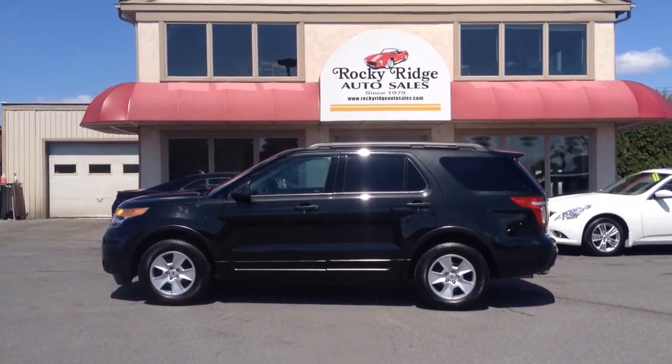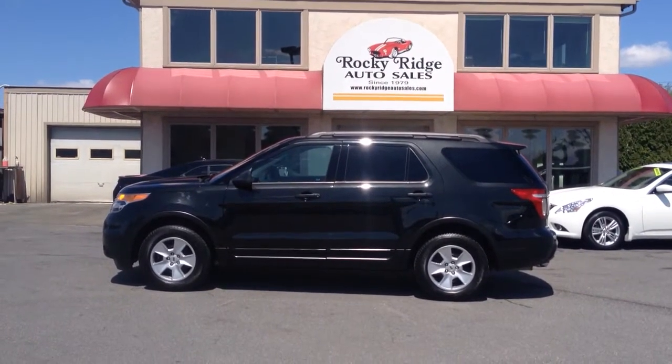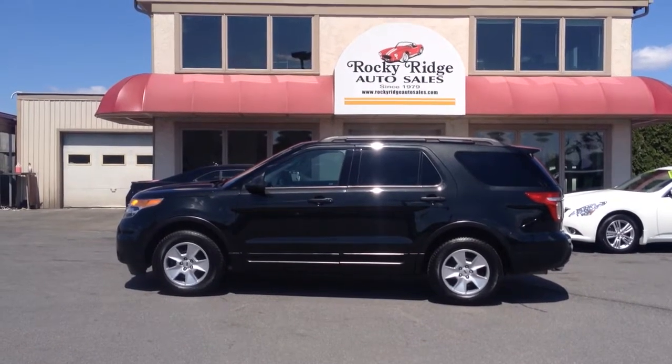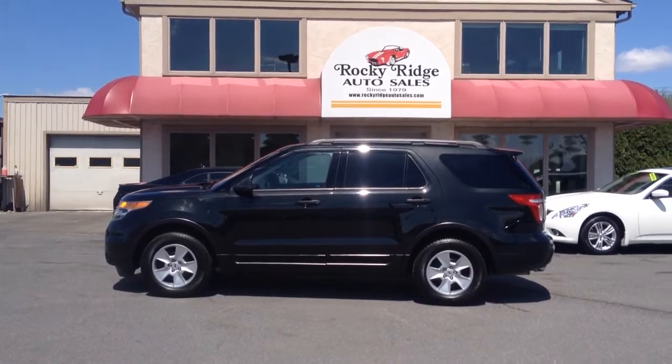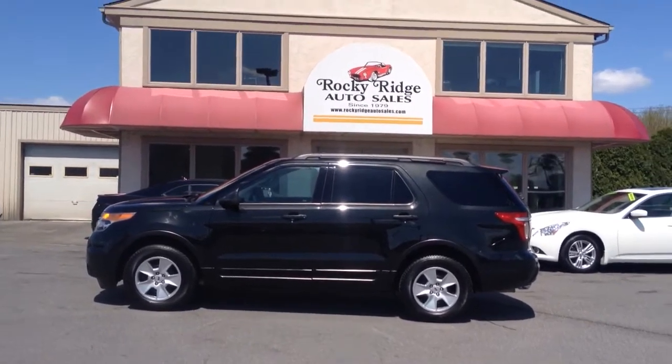Hello and welcome to Rocky Ridge Auto Sales here in Ephrata, Pennsylvania. We've been here at the same location in Ephrata selling quality used cars and trucks, all of them at low no-haggle prices since 1979. So you know you're getting your best price right up front — no games being played.